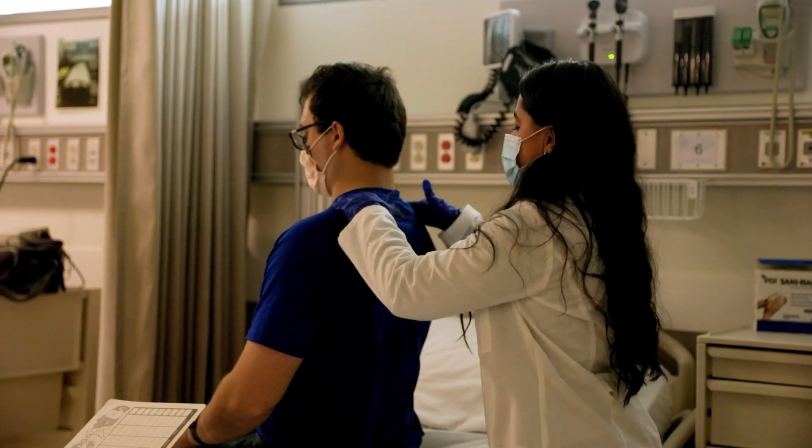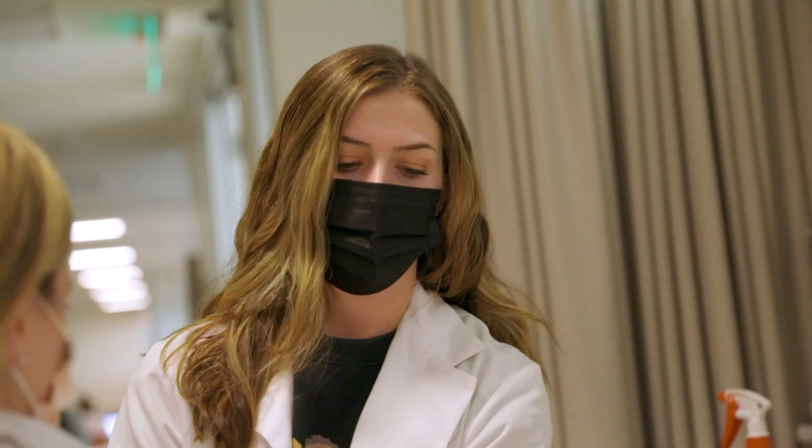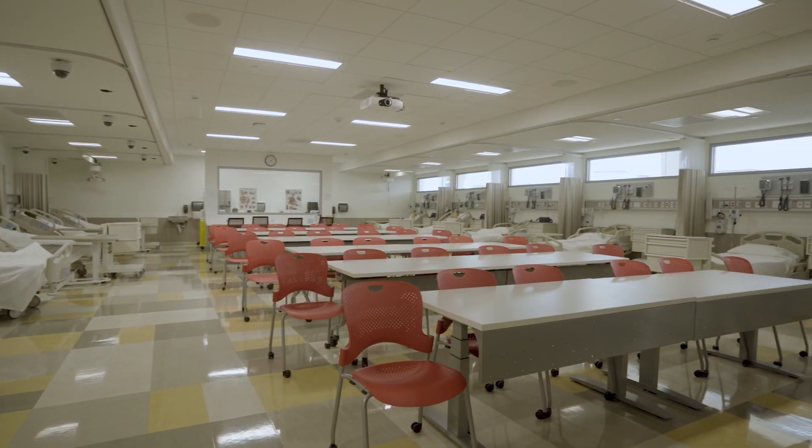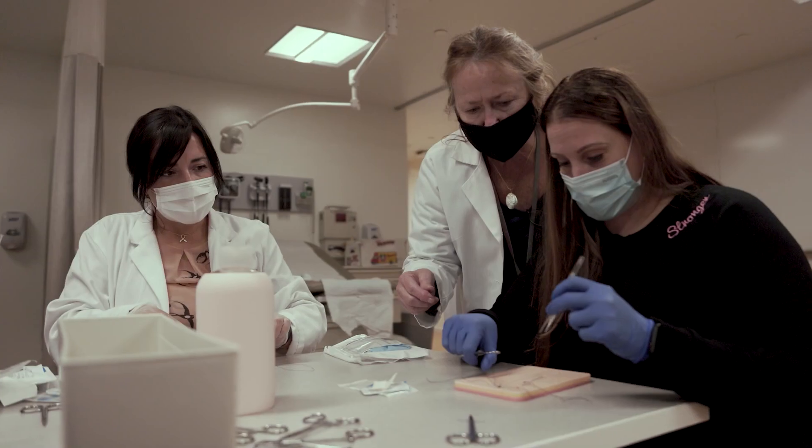Clinicals is basically getting the hands-on experience of what you're learning — doing health assessments, learning how to create a treatment plan for a patient. In this program we have a clinical placement team that will find a place for you to do your clinical rotations, and knowing that they would help us with that was great.